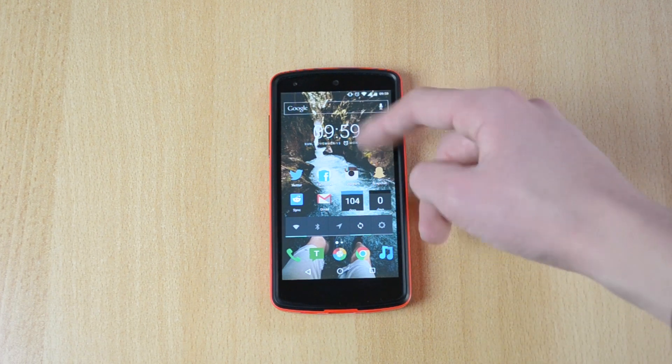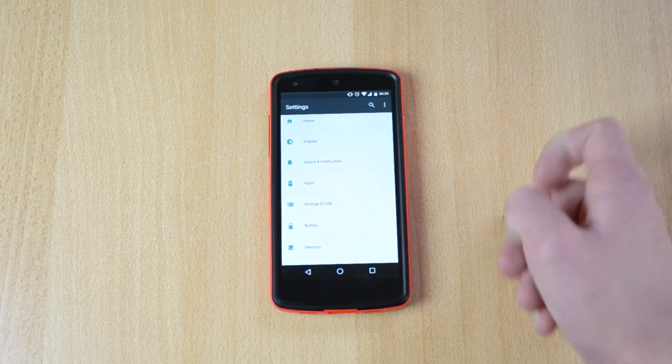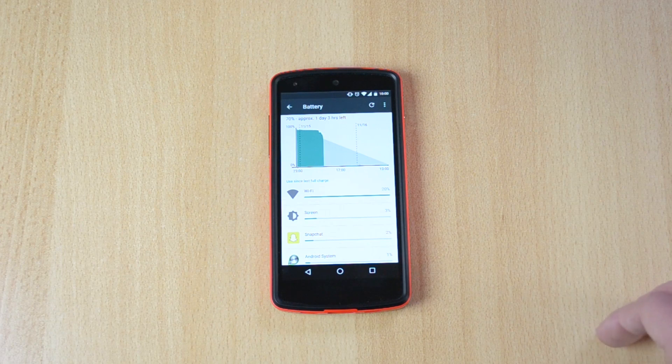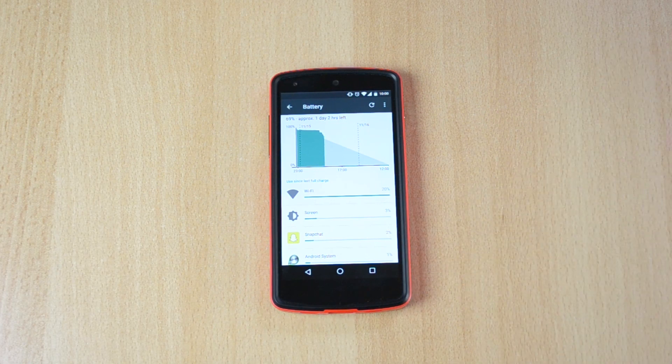To check if this is actually happening to you and if it's draining your battery, you can just go to Settings, go down to Battery, and if it's happening to you, you will see Google Play Services listed there and it will be using like 40% or even more — just a huge amount of battery.